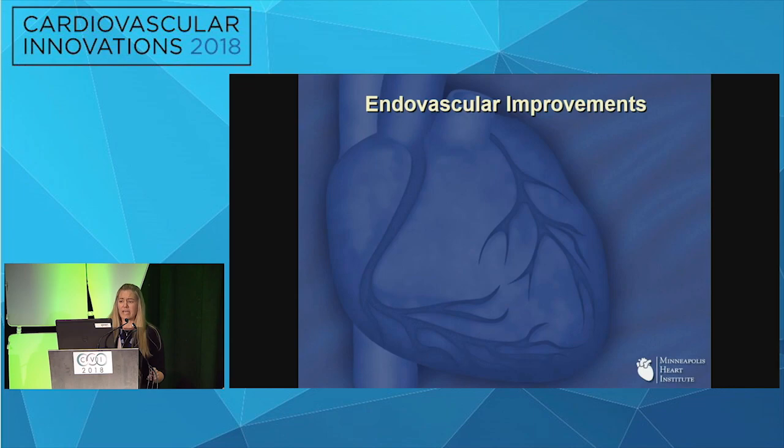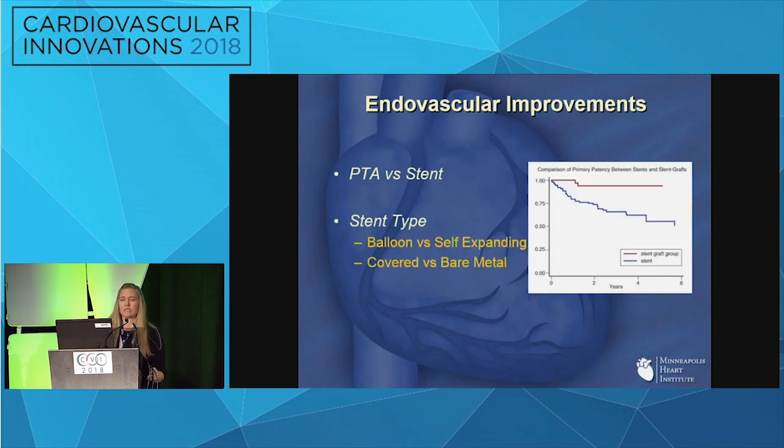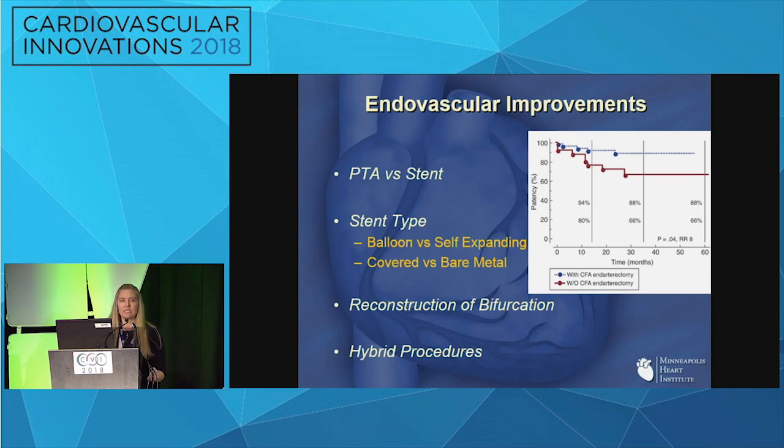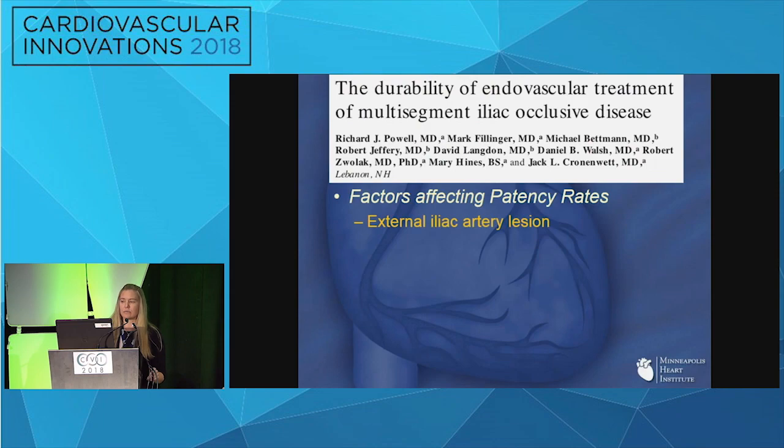Why have we been able to get these good results with endovascular therapy? We've progressed in treatment — from balloon angioplasty, to deciding who should get a stent versus a balloon, to stent types including balloon versus self-expanding in different locations, to covered versus bare metal stents. A comparison study shows improved patency for stent grafts versus basic stents in the iliacs. We've also pursued more physiologic reconstruction of the bifurcation using the CERAB technique, and treating outflow disease including common femoral involvement to improve patency.